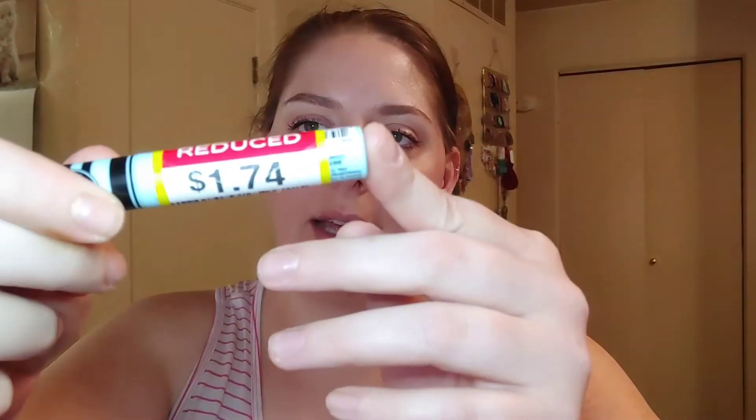I also have an OnlyFans page dedicated to this channel — it's all about budget beauty, nothing spicy, link is down below. This lip primer retails for $6.99, and I did get it on sale for $1.74, which I thought was a decent deal.